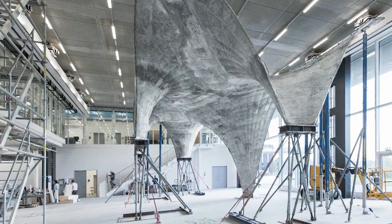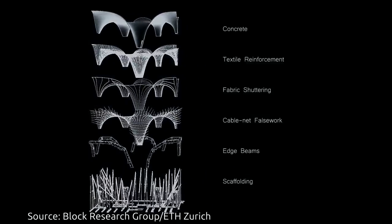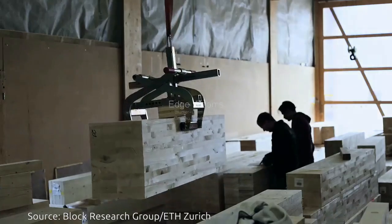Researchers from ETH Zurich have built a prototype of an ultra-thin curved concrete roof using innovative digital design and fabrication methods. The tested novel formwork system will be used in an actual construction project for the first time next year.